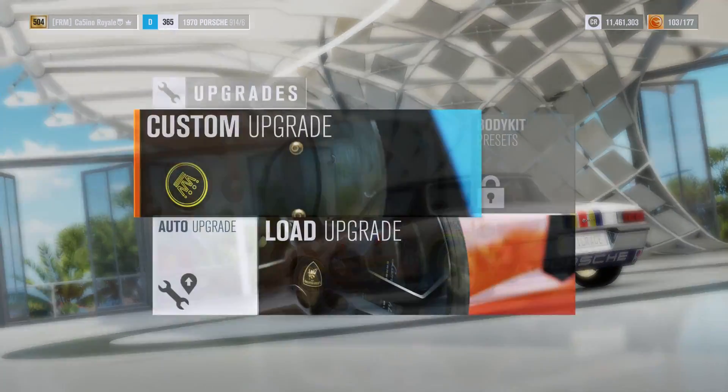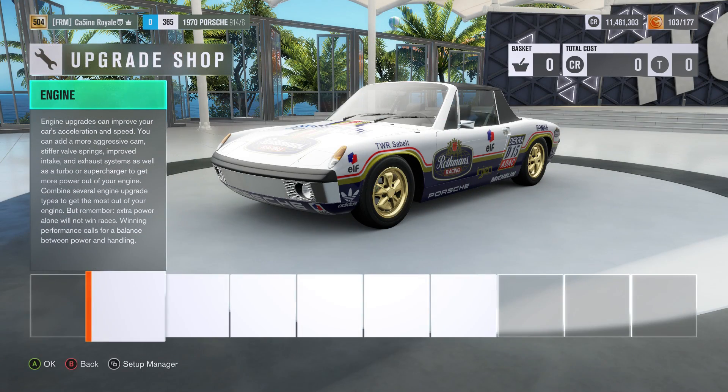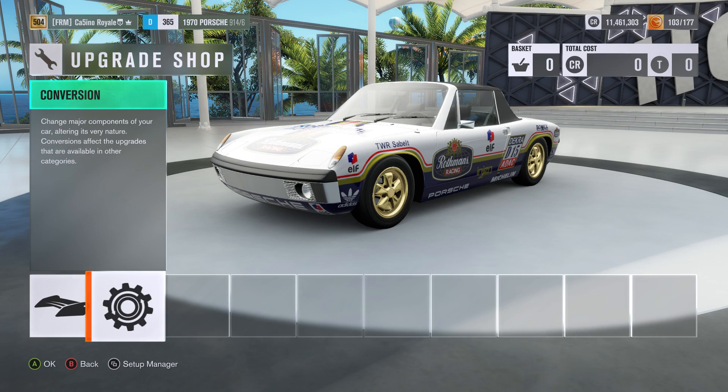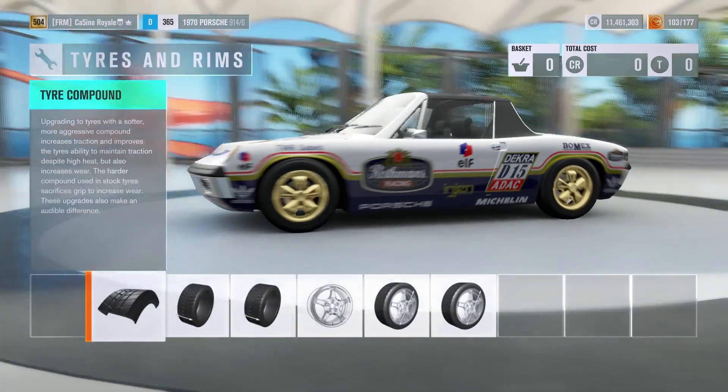It could be very fast, and it is likely to be very fast in a straight line. How this car deals with corners, that's going to be the interesting bit, shall we say.